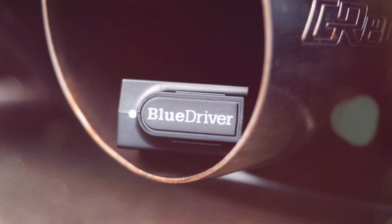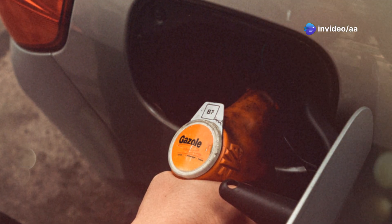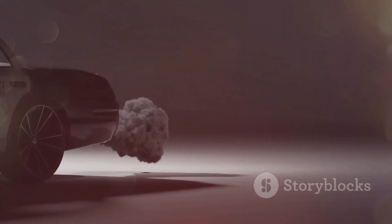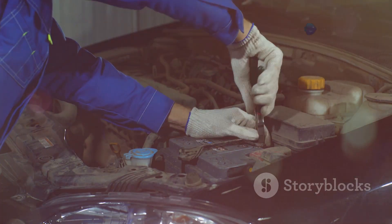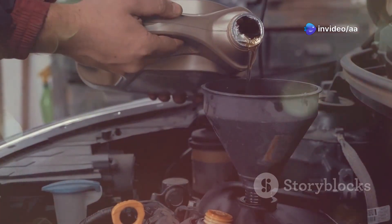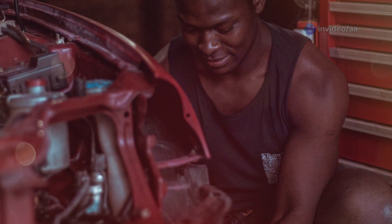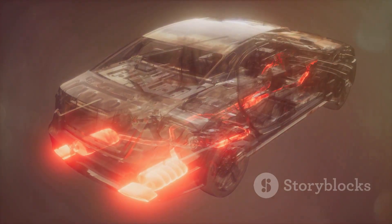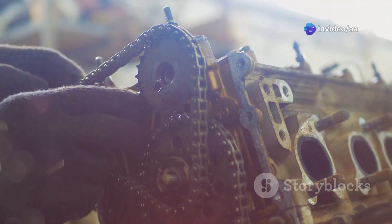The EVAP system detects leaks and alerts the computer. The light stays on until the issue is resolved. Tightening the cap might turn off the light after a few drives; if not, consider replacing the cap. A faulty cap affects emissions and fuel efficiency. Regularly check the cap to avoid unnecessary warnings — this small maintenance task keeps your X-Trail running smoothly and prevents bigger problems.